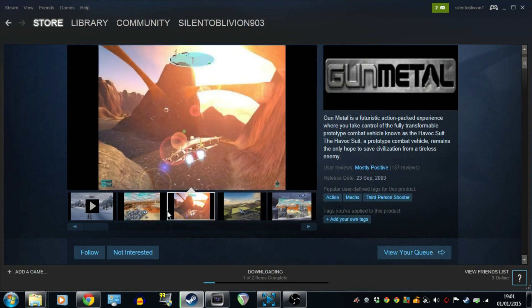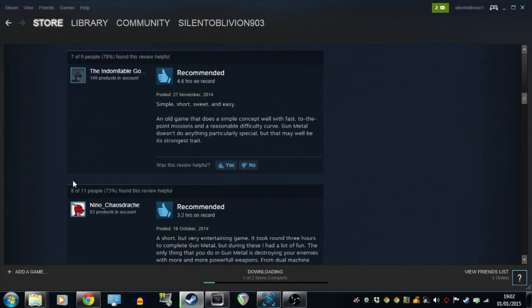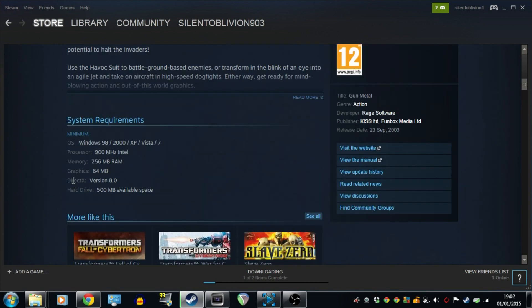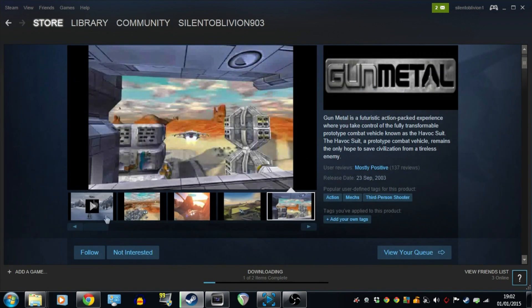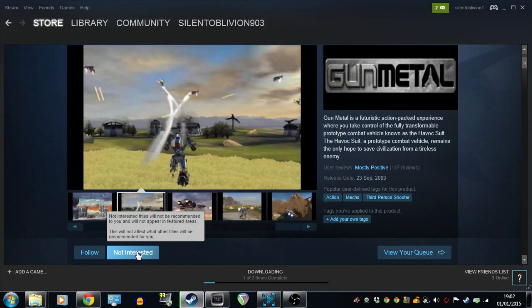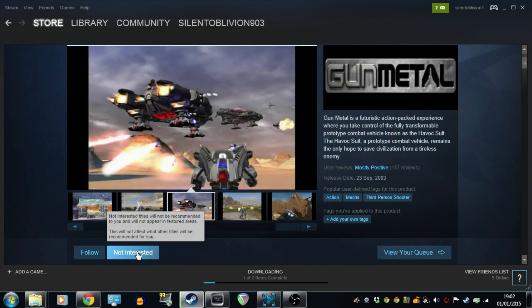Looks like it could be okay. Let's have a look at the reviews — it says mostly positive. Yeah, it could be good. I suppose that's the luck of the draw — obviously you get what you pay for. It could have turned out really bad, it could have turned out better, but fingers crossed it's actually quite a good game. So I'm going to end this video here guys, thanks for watching, I hope you've enjoyed it. If I make any Gunmetal videos I will put them in the description so you can check them out, and I'll see you guys very soon in the next video. Until then, bye for now.